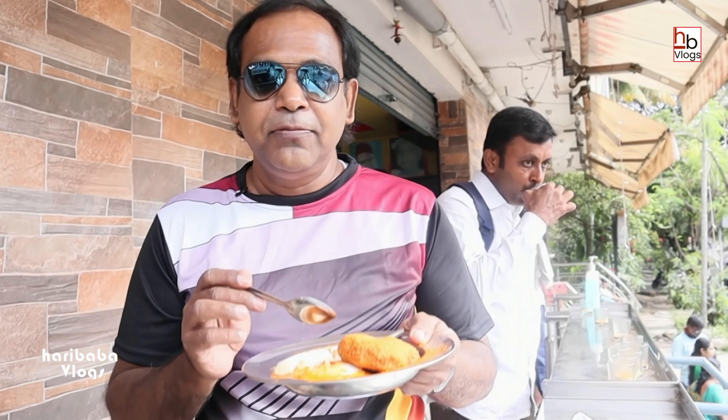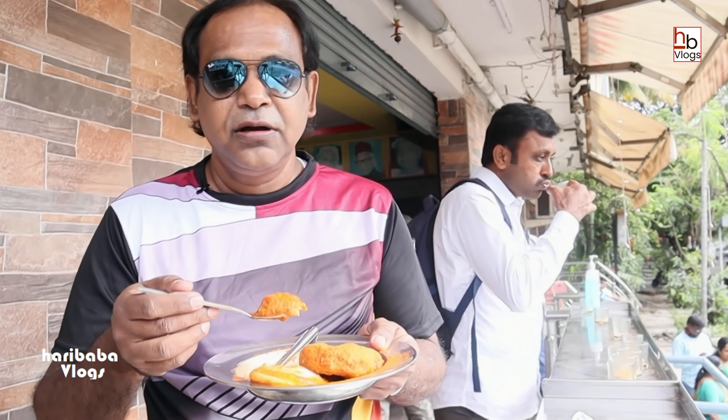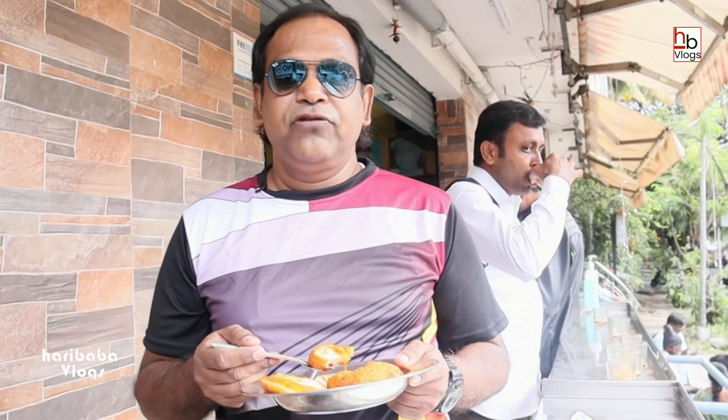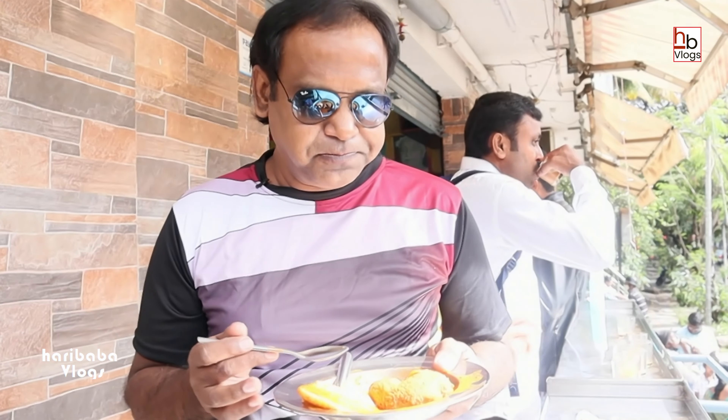I'm going to have a bit of the vada here and see how it is. This is the first piece of the vada that I'm having. It's a beautiful combination between the vada and the sambar - this is called the sambar dip. I also have the chutney here.